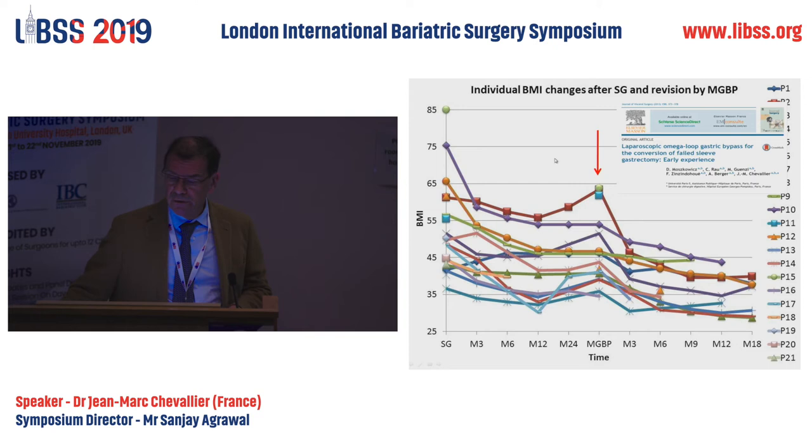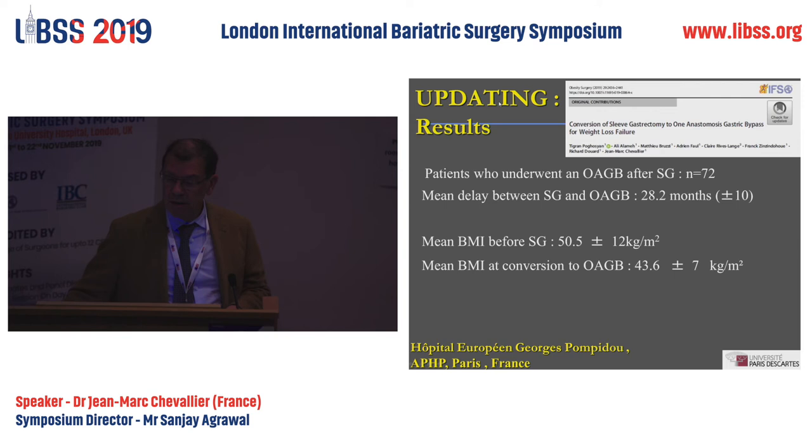The first publication covered our first 50 cases. You can see here the sleeve, the decrease in BMI with the sleeve, then the weight regain, then the conversion into the one-anastomosis, and the second decrease in BMI. Here are the updated results we recently published in Obesity Surgery.